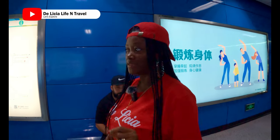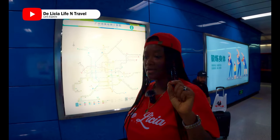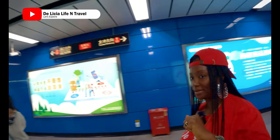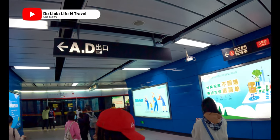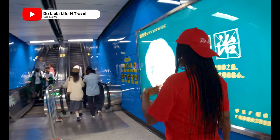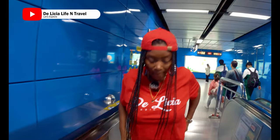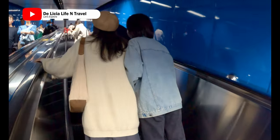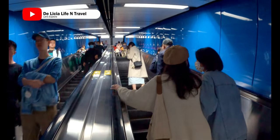If you know the exit exactly, it will put you out right to where you want to go. I want to go to exit D. There's a McDonald's right there — I saw it as I came out of the metro. It's around that area that I'm going, though I'm not going to the McDonald's — that's just my cue. Riding this escalator is a hassle for so many people.